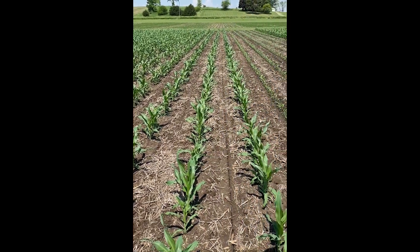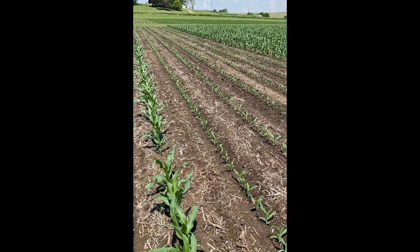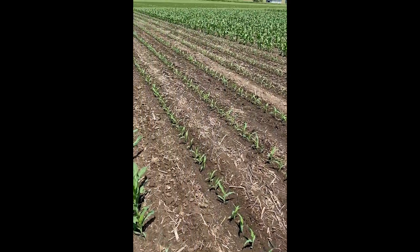What we've found in years past is that anytime we can get 28,000 plants per acre, we're better off to leave that stand as is. But when we're dipping below 24,000 plants per acre, it makes more sense to restart even three weeks later. We're just trying to get that optimum picket fence stand in corn.